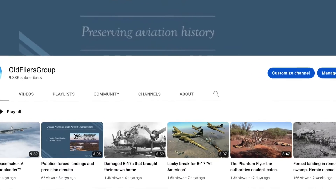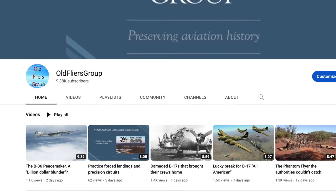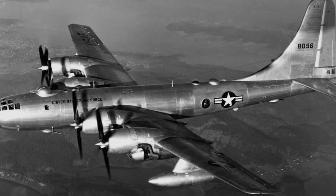Hello and welcome. Recently we featured the B-17 Flying Fortress and the B-36 Peacemaker and judging by the viewing numbers there seems to be an appetite for these American large bombers. Only fitting then that we progress to the B-50 Super Fortress American Strategic Bomber.